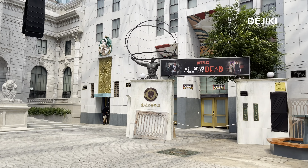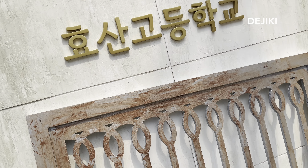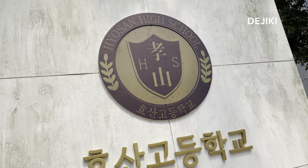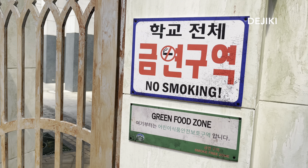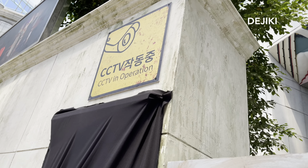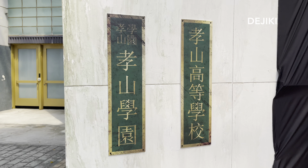To the right of the stage is another haunted house entrance — Netflix's All of Us Are Dead. The park has built a reproduction of the gates to Hyosan High School. This is the first IP house in Singapore that was announced way back in July. I'm sure many of you are very excited to experience the zombie outbreak and walk through various scenes inspired by the hit horror series.